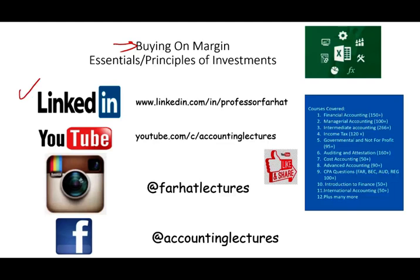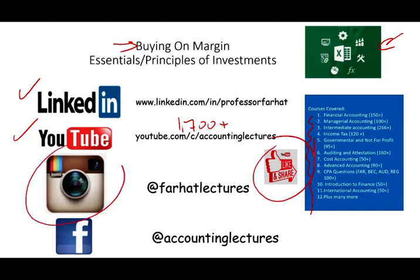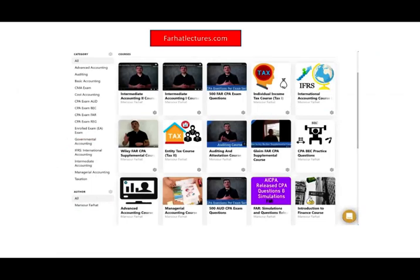I would like to remind you to connect with me on LinkedIn if you haven't done so, and subscribe on YouTube. I have 1,700 plus accounting, auditing, tax, finance, as well as Excel tutorials. If you like my lectures, please like them, share them, put them in a playlist. Connect with me on Instagram. On my website, farhatlectures.com, you will find additional resources to complement your accounting and finance education, your CPA and CFA exam prep.